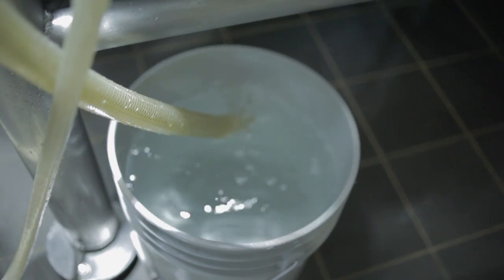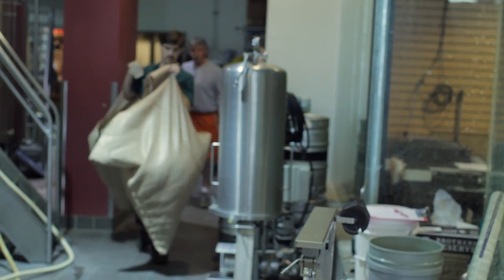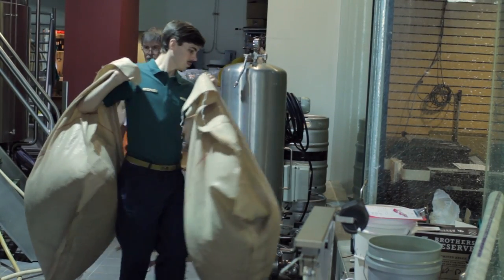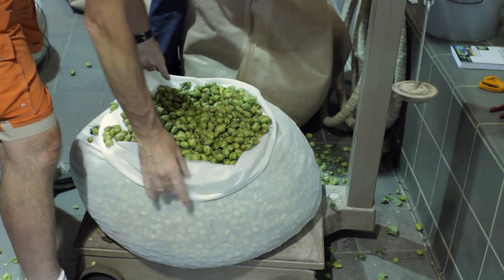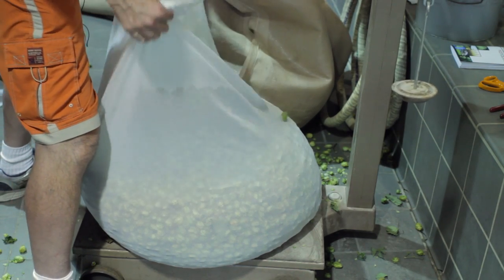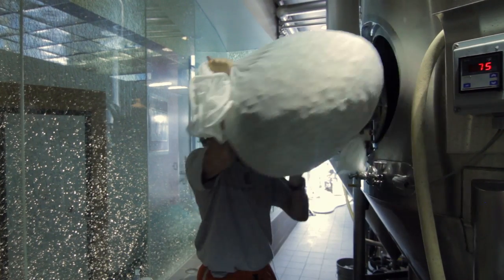Our solution to brewing with fresh hops, since we don't really have an efficient way to get them separated, is to utilize these nylon mesh bags here. We can then kind of create a large hop tea bag if you will and get a nice extraction of aroma and bitterness.